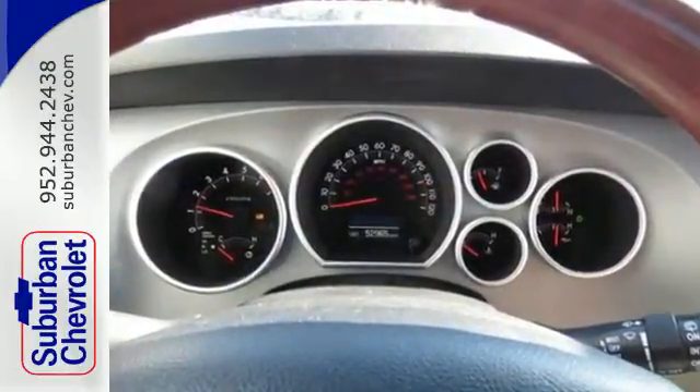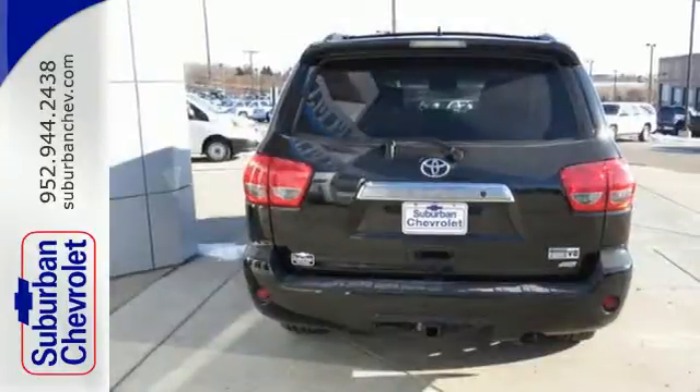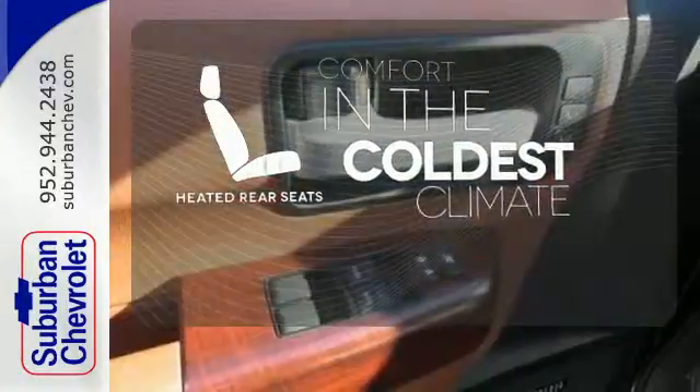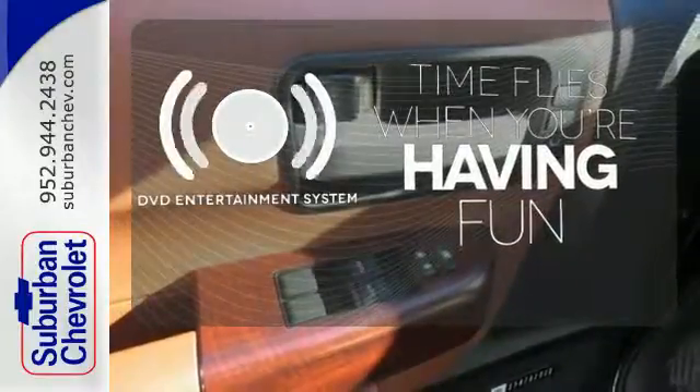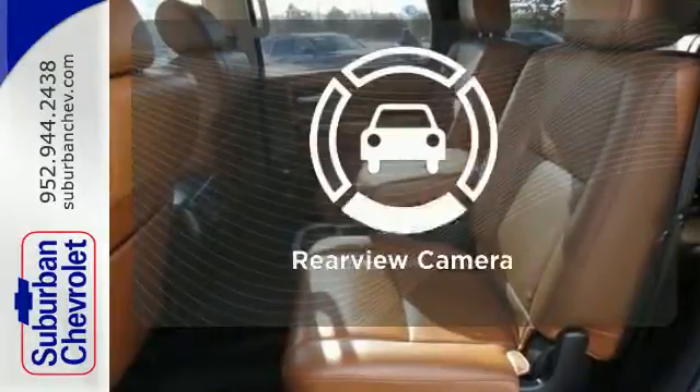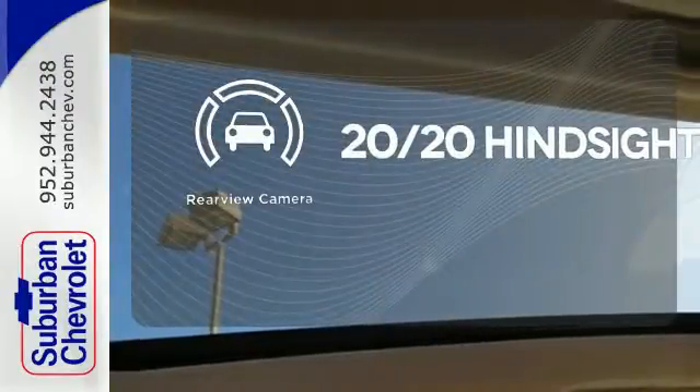You'll also get multiple airbags, anti-lock brakes and the home link system. The heated rear seats keep your passengers as comfortable as you. The longest of road trips are fun for everyone with the DVD entertainment system. See objects previously out of sight with a rear-view camera.